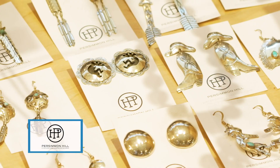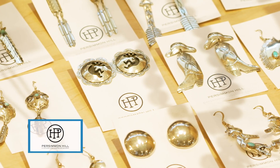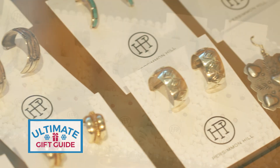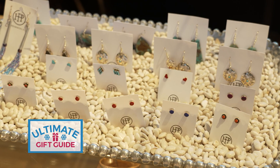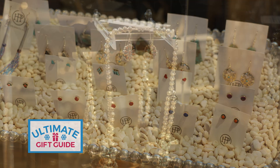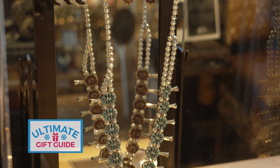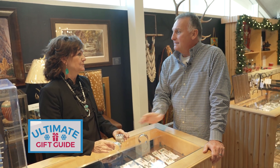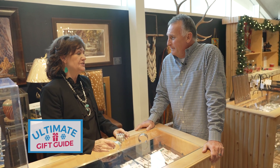We have one of the largest jewelry selections in Oklahoma — Navajo, Hopi, sterling silver, beautiful pieces. They change all the time and are one-of-a-kind, so they make wonderful gifts. When you see something you like, you better buy it — it will be gone the next time if you wait too long.